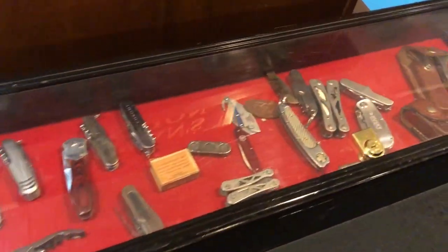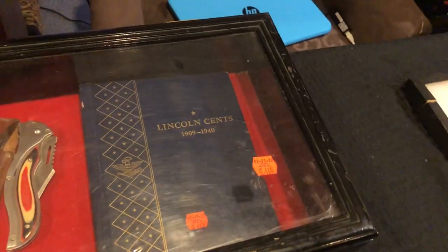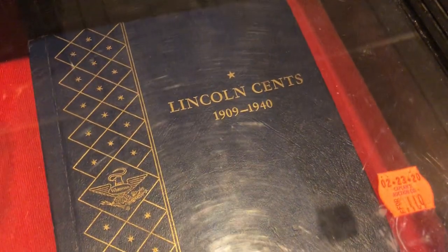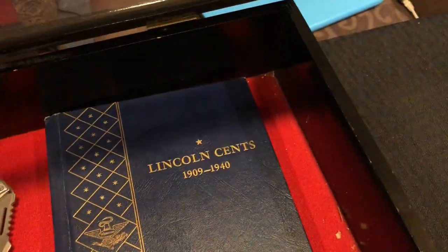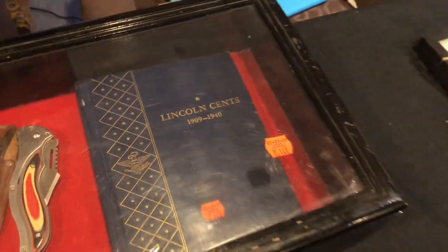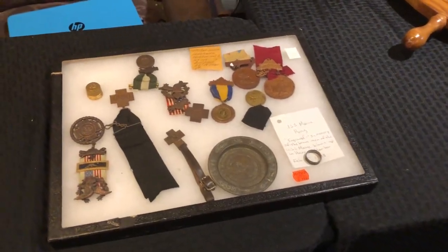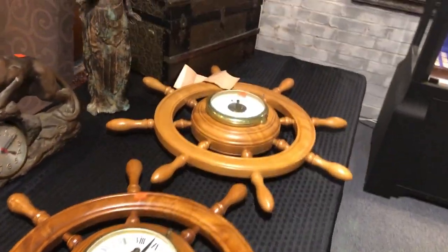We do like to keep these brief. There's a nice collection of pocket knives. Here's a Lincoln cent book from 1909 to 1940 — it is complete, except it's missing one coin, but other than that it has all the coins. Nice medals and nice military items there. Go to our website at www.kaplans.com for still photos of all these items.